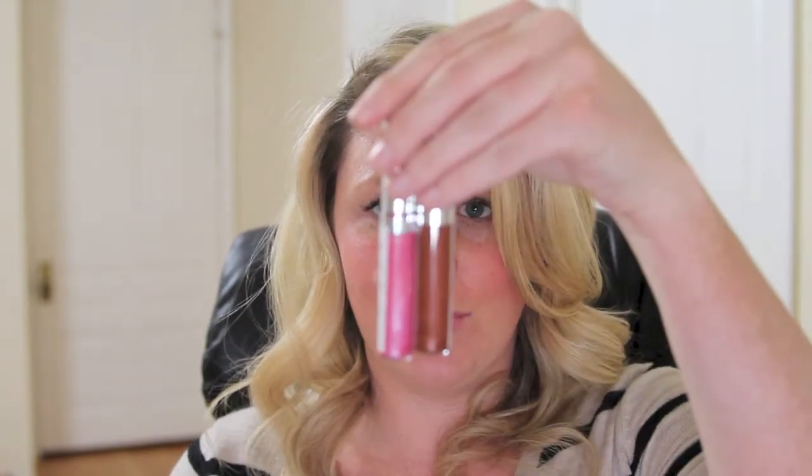Now the flop — the lip glosses from The All Natural Face. I don't want to dislike these; I really want to like them because they are all-natural and the colors are pretty. My issue is that they don't last. When I put them on they go on really smooth, they're not sticky so my hair doesn't get stuck on my lips, which I love — but the staying power is about five to ten minutes for me.